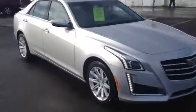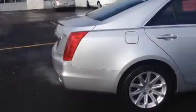Hello, Kyle Kempke here from Frank Boucher's Chevy Cadillac, here today to show you a new addition to our lot — this 2016 Cadillac CTS-4.